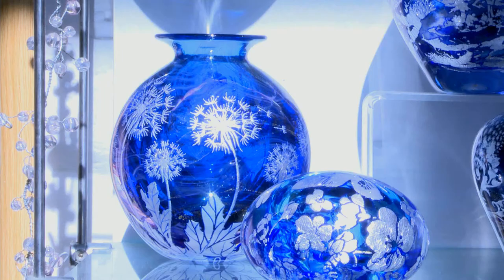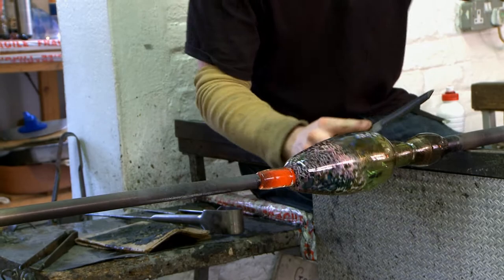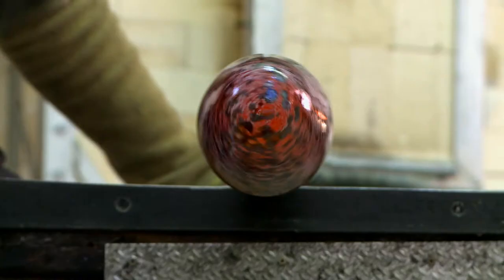Most of our designs really are inspired by nature. Many of the techniques that we use in making glass have changed little for thousands of years. Our tools are very simple, they're very low-tech. We use a little technology to create and maintain really good quality clear glass, but over and above that, the techniques that we use have really changed hardly at all.